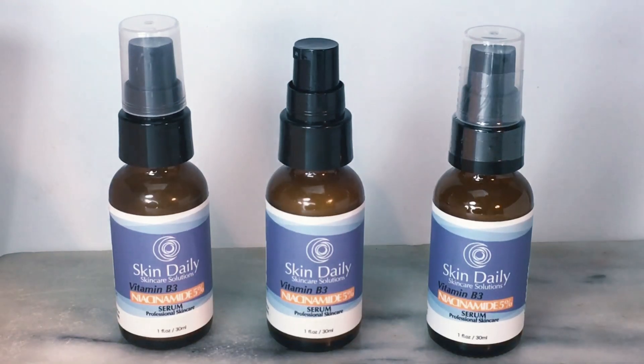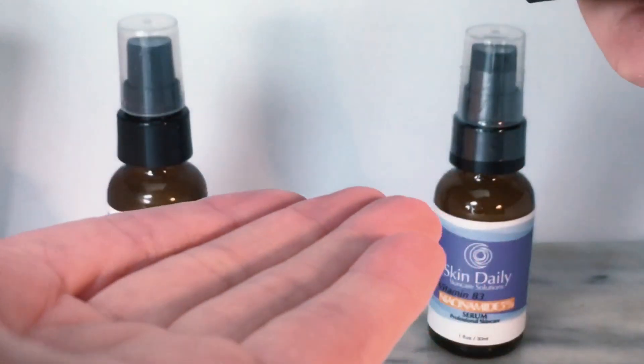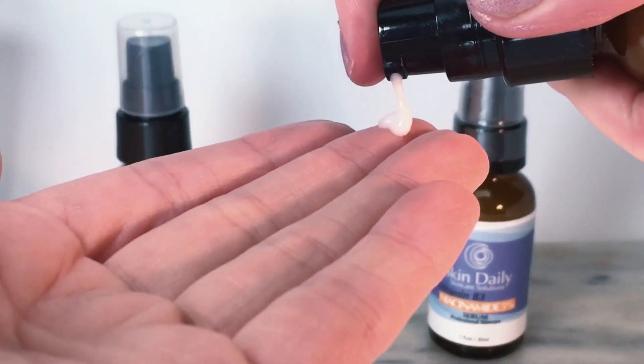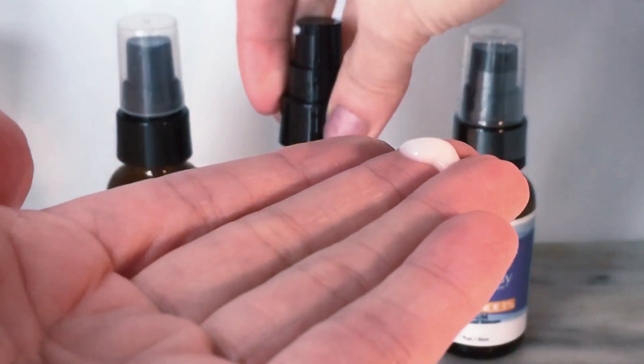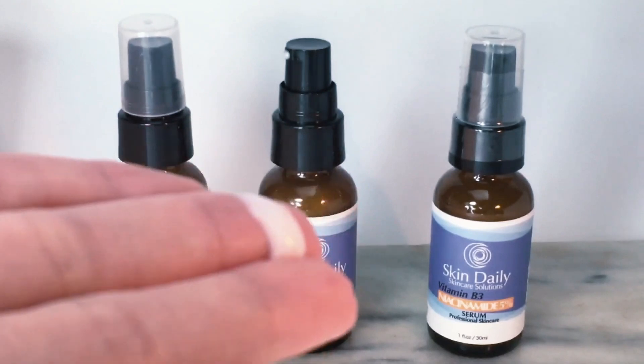Use a pea-sized amount on the face and throat. It dries down without being sticky, chalky, or greasy. Niacinamide is great for sensitive skin that is unable to tolerate retinol. I love how it brightens my skin without irritation.